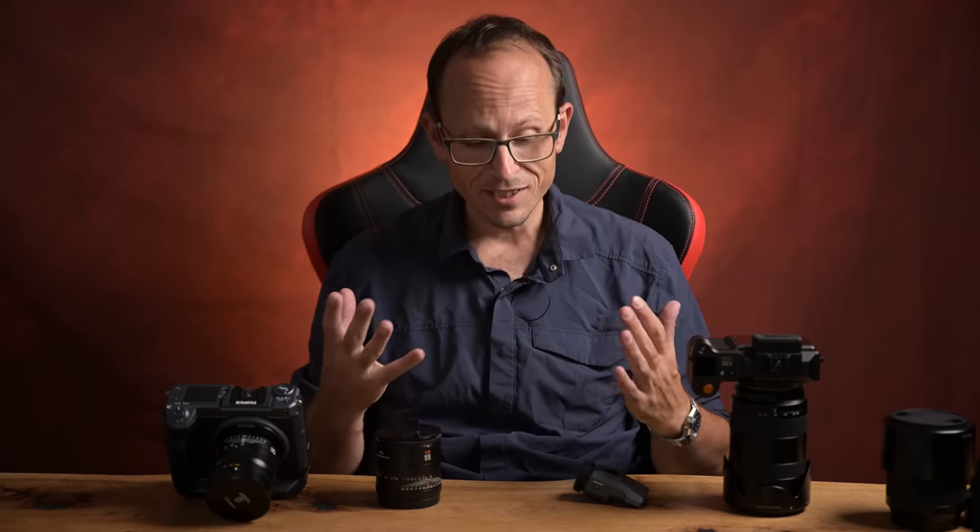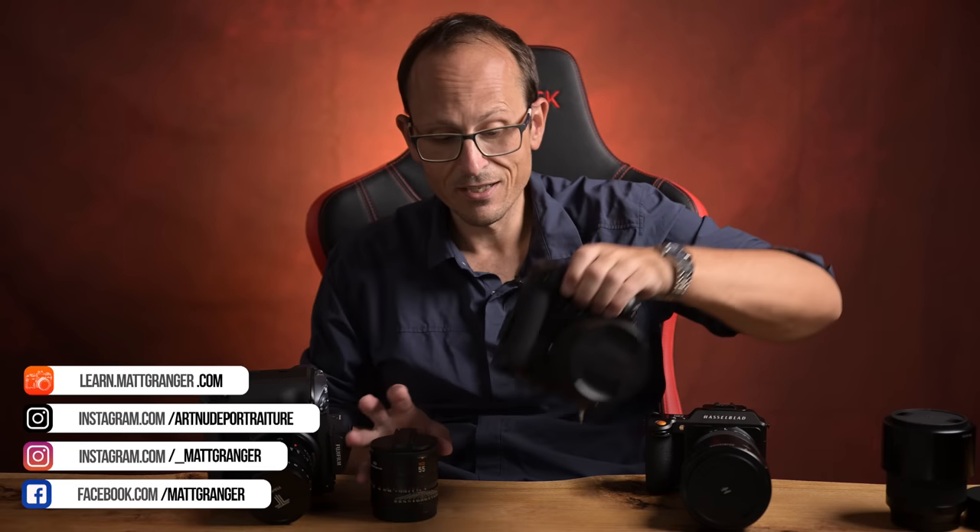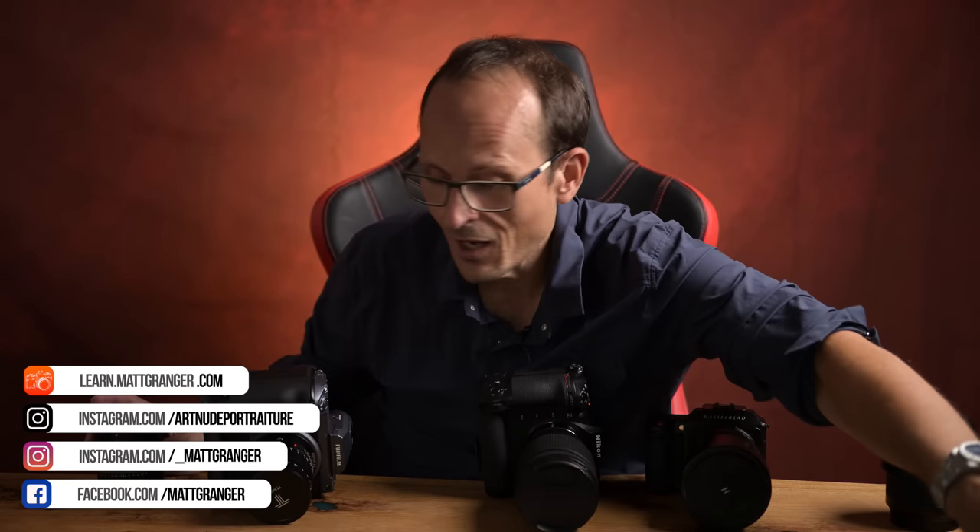So whether it's APS-C, full frame, or crop medium format, leave me a comment and let me know what would be your ultimate design. Keep some semblance of reality in there so it could potentially be done. We know manufacturers are not in the business of giving you absolutely everything that's cutting edge and state of the art all in one package — they've got the next two or three generations of cameras already planned out and in the works — but it's kind of a fun game to play. Out of the cameras that are currently on the market, or maybe even currently on the table, which would be your go-to camera? Love to hear your thoughts in the comments below. I'll see you soon.